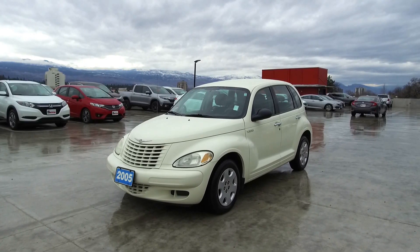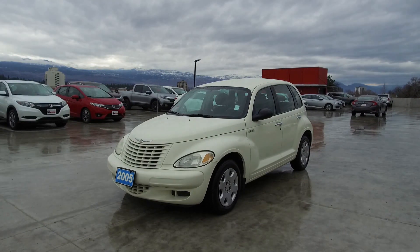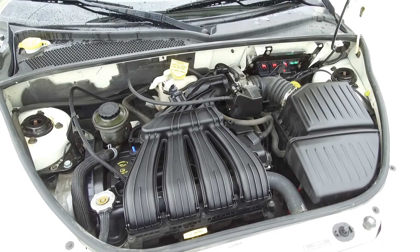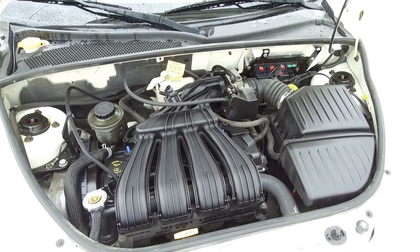Hi, my name is Chris from Harmony Honda and today we're taking a look at a pre-owned manual 2005 Chrysler PT Cruiser. Under the hood we have a 2.4 liter straight four-cylinder engine which produces 150 horsepower.